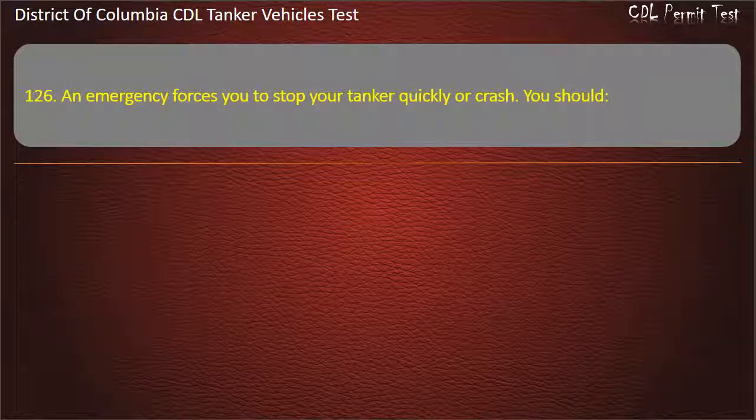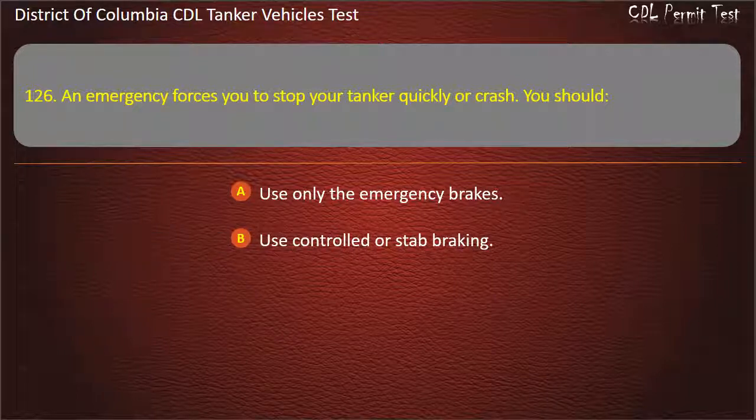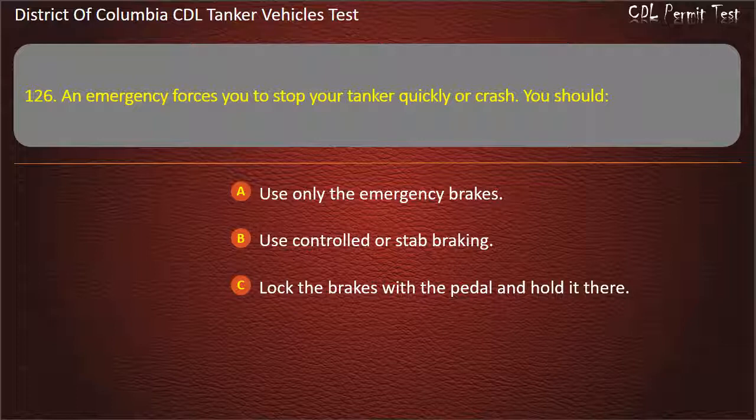Question 126: An emergency forces you to stop your tanker quickly or crash. You should: Use only the emergency brakes; Use controlled or stab braking; Lock the brakes with the pedal and hold it there. Answer: Use controlled or stab braking.